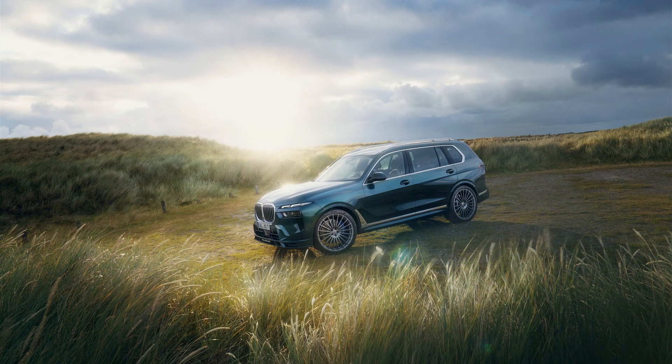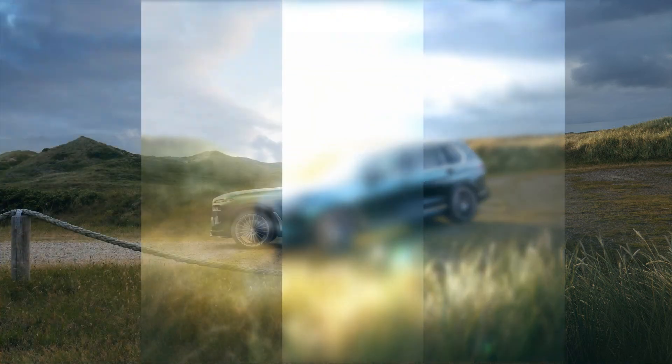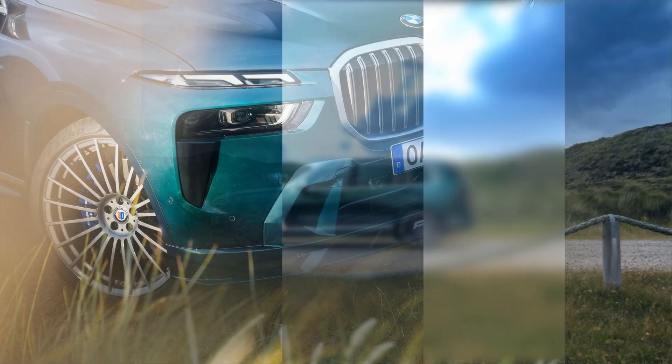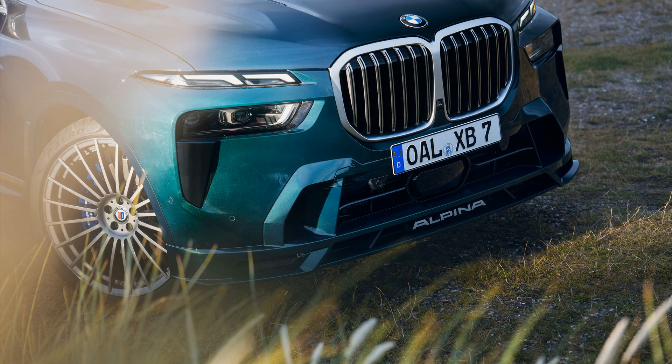Putting the vehicle in sport mode or driving over 100 mph lowers the XB7 by 0.8 inches, while sport plus mode or breaking the 155 mph barrier lowers it by 1.6 inches, although we're not sure where American Alpina owners would reach these speeds in their colossal SUV. BMW also says the Alpina gains reinforced torsion struts for increased rigidity, while stiffer rear axle bushings and the M60i's electromechanical anti-roll bars are said to reduce body roll.